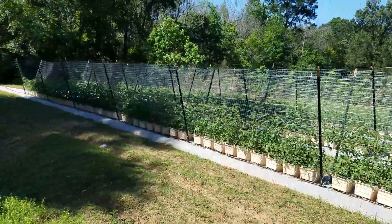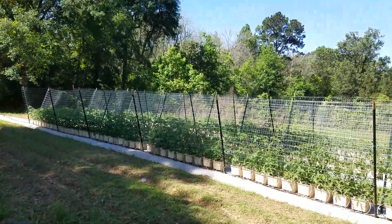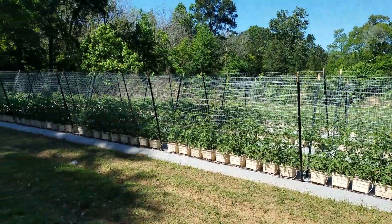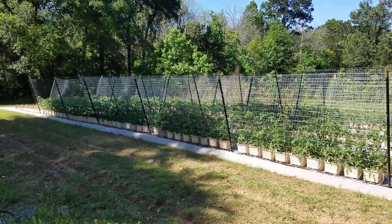There you go — there's the comparison. We get a little shade from this tree here in the morning, but they get good full sun from about 11 o'clock onward. Well, there it is — April 15th.